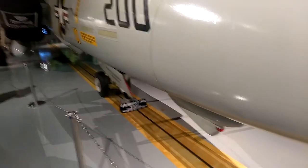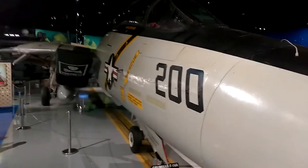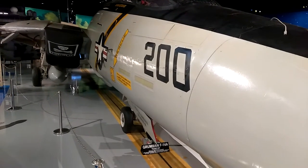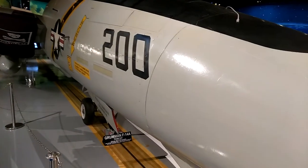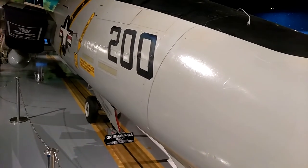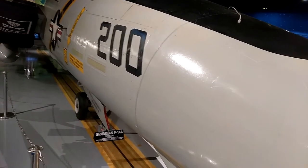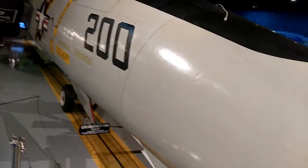The F-14 Tomcat fighter ground attack aircraft was deployed by the U.S. Navy from 1974 to 2006. Its ability to sweep its wings aft 68 degrees from horizontal, coupled with twin 21,000 pound thrust engines, enables it to achieve speeds in excess of twice the speed of sound. The F-14 with its Phoenix air-to-air missiles, coupled with airborne early warning aircraft radar, is able to simultaneously intercept, engage, and destroy up to five incoming enemy aircraft at distances in excess of 500 miles from the carrier task force.